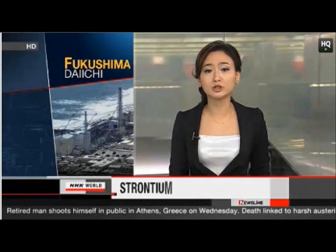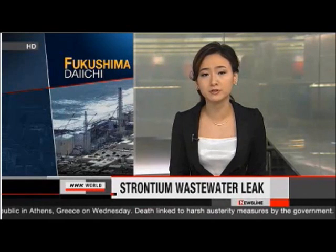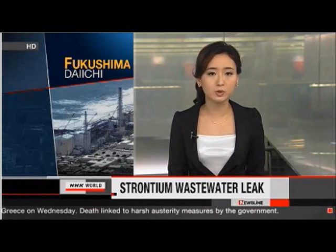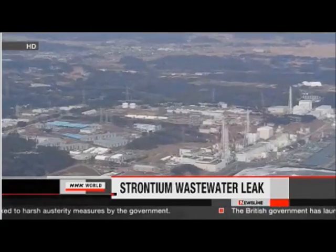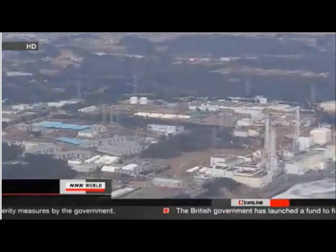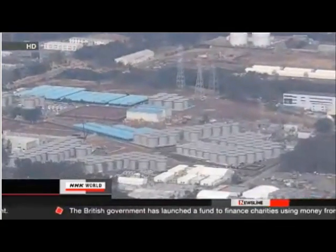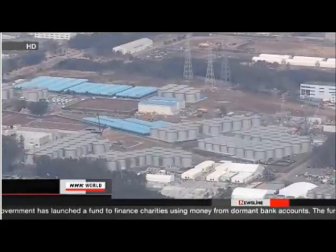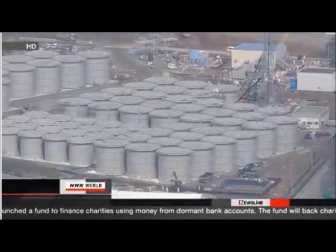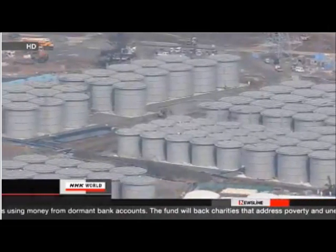The operator of the Fukushima Daiichi nuclear plant says more contaminated wastewater has leaked from the facility into the sea. The water contained high levels of radioactive strontium. Workers discovered water leaking from a pipe connected to a wastewater tank on Thursday, closed some valves, and the leakage stopped half an hour later. A spokesperson for Tokyo Electric Power Company says about 12 tons of wastewater had leaked from a disconnected pipe joint.